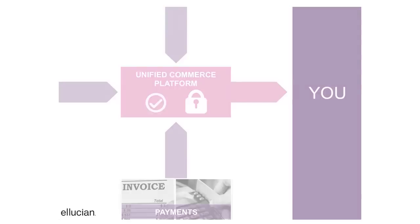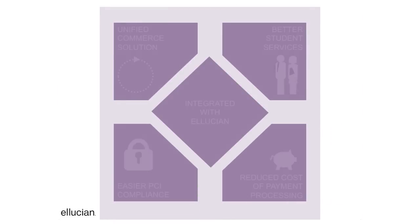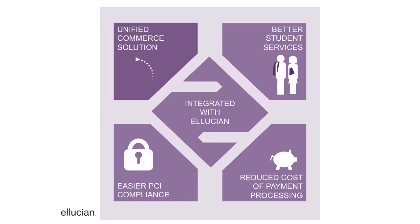Why should you choose Payment Center? Here are five great reasons. It provides a unified solution that delivers greater visibility and control. It's easy for students to use with flexible features like payment scheduling and parent pay. Easier PCI compliance saves time and reduces risk.